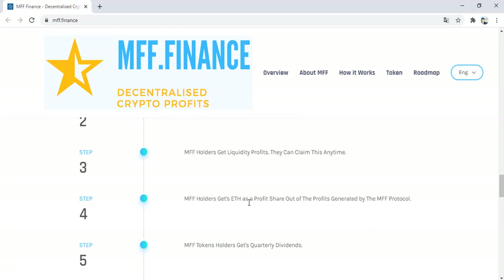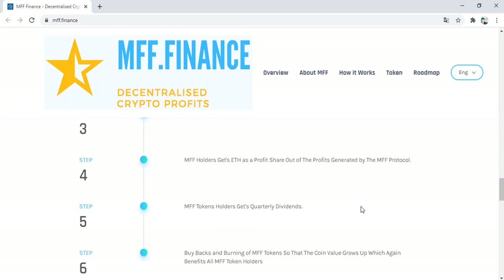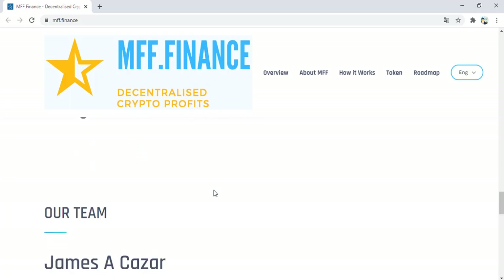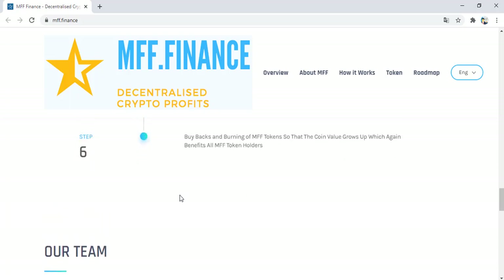MV holders get Ethereum as a profit share out of the profits generated by the MV Protocol. MV token holders also get quarterly dividends via buyback and burning of MV tokens, so that the coin value grows up. The roadmap of the project allows the project to be a successful project, because a successful start is essential for a successful business.